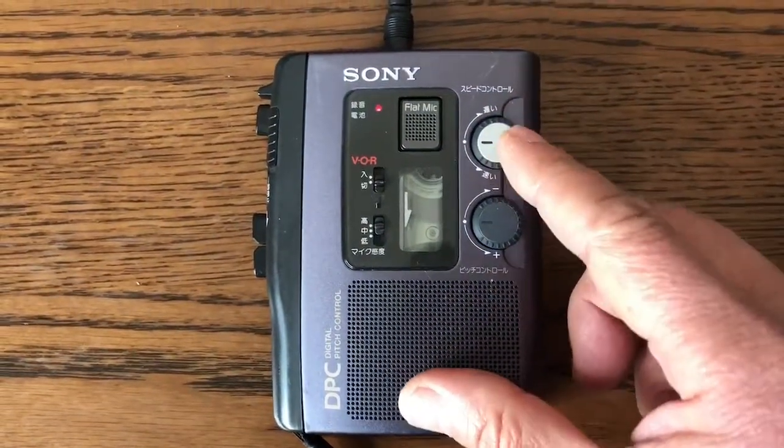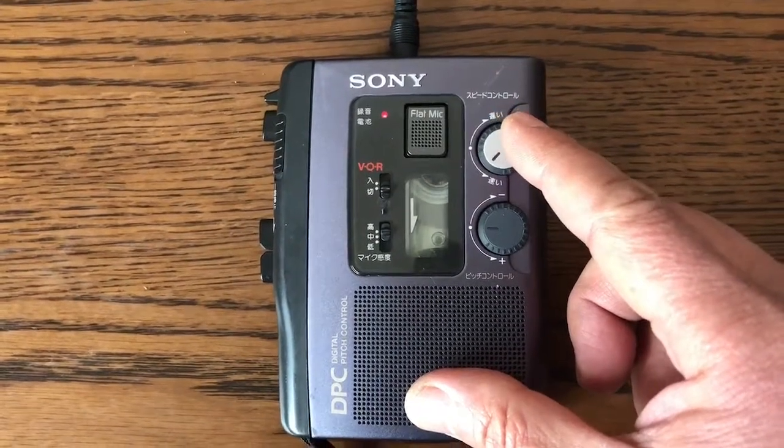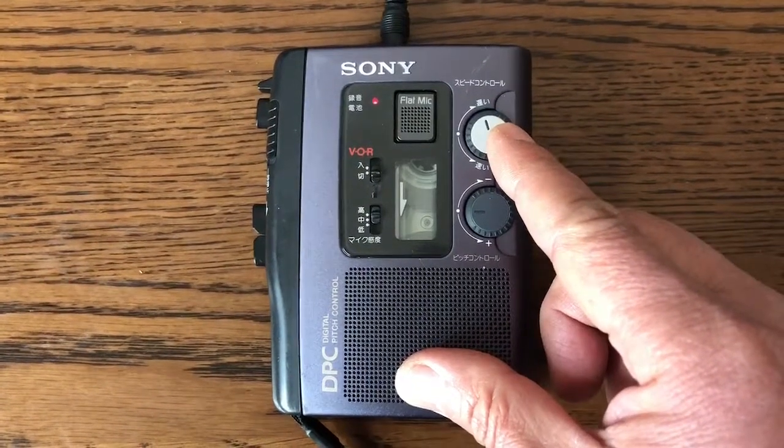When engaged, the Digital Pitch Control kicks in, maintaining the best possible audio pitch level for the highest intelligibility, whether the Sony TCM-8P1 cassette recorder is playing in a faster or slower mode.